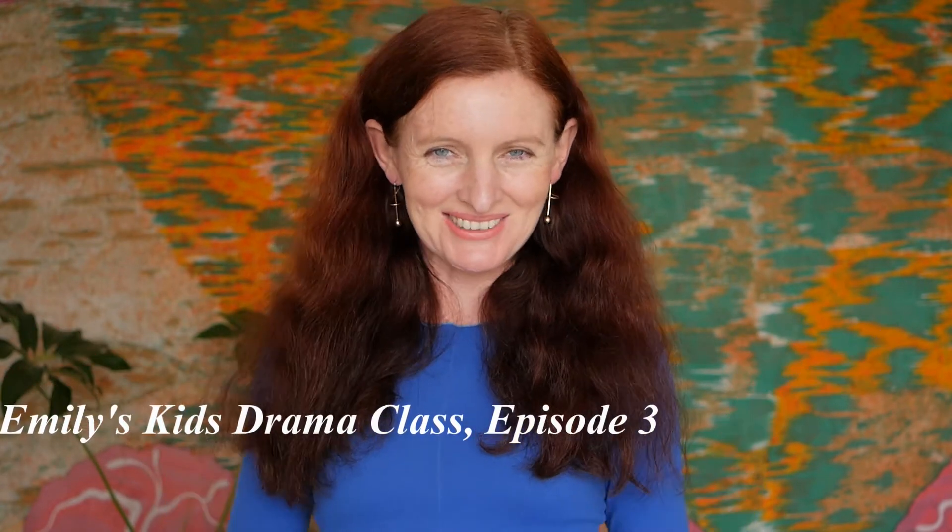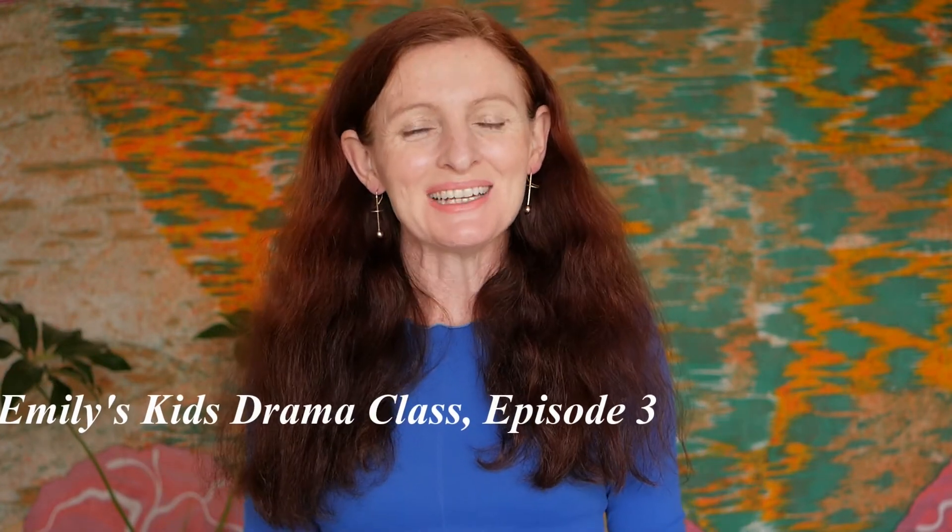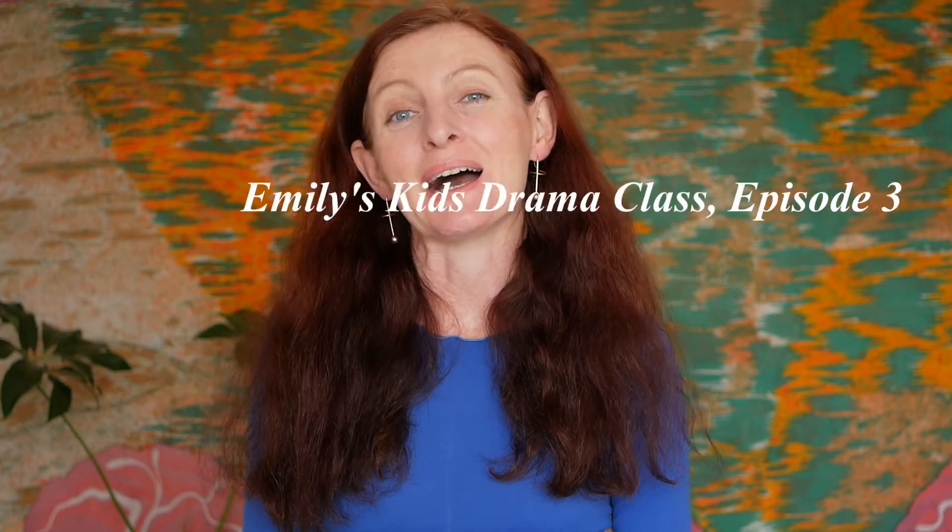Hello and welcome to Emily's Drama class. It's great to have your company. Today we're going to be talking about facial expressions and all the different movements, emotions, and feelings we can create with our face.